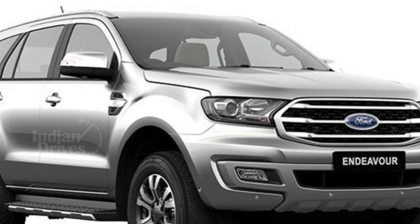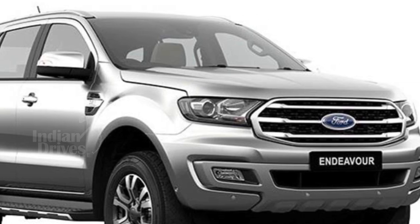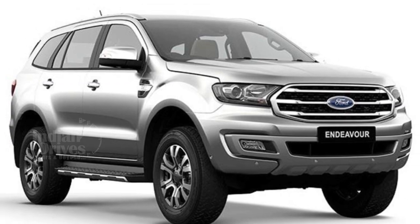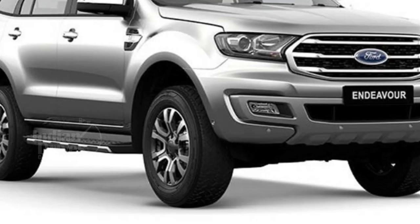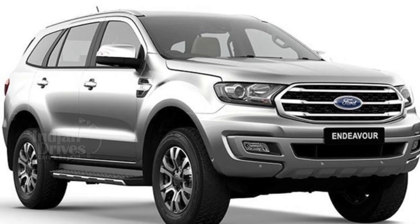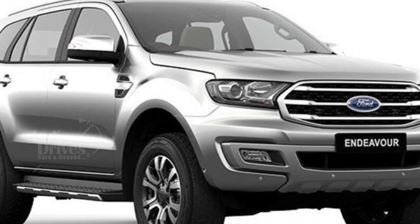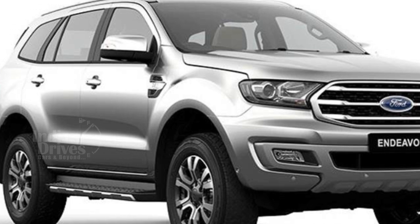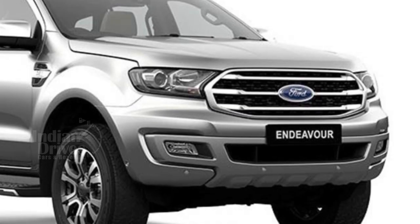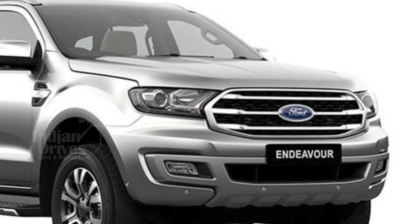The base trim level provides a wide array of safety features along with a rear-view camera with parking guidelines. It also features an 8-inch touch-operated infotainment screen with the Ford SYNC-3 system, dual-zone climate control, push-button start and a hands-free powered tailgate.